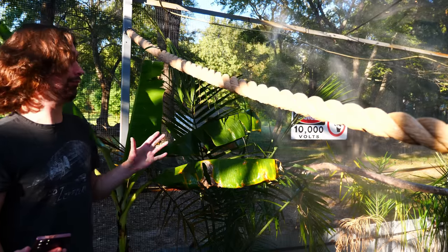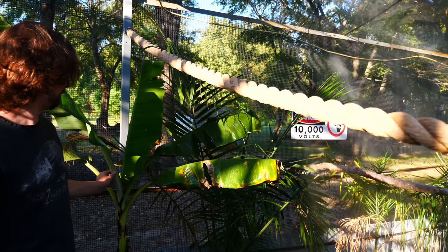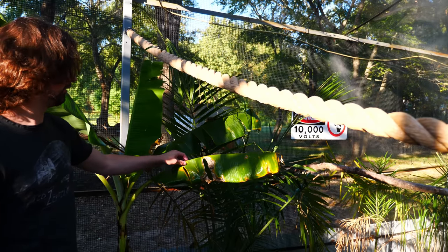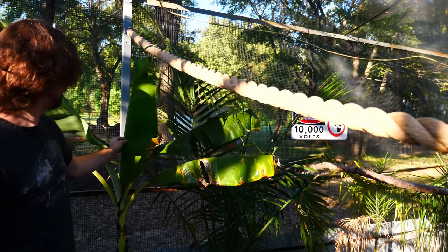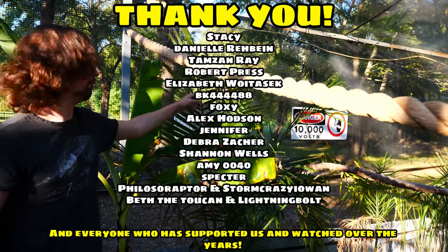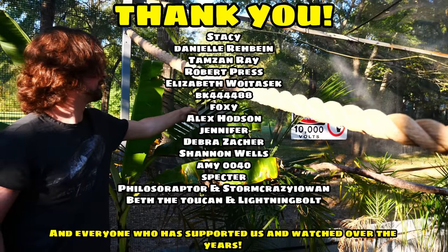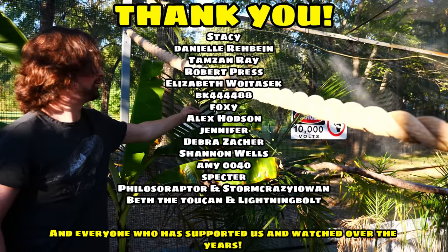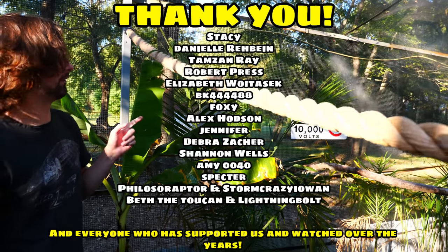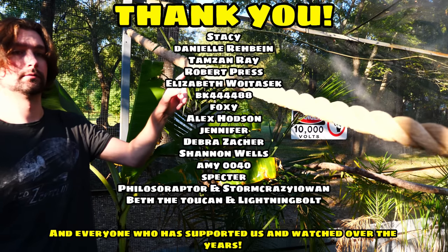It seems my camera cut off and I didn't realize it until I started editing — maybe it's good after all because I started getting a little emotional, and I don't need to be crying on YouTube anymore. I ended up cutting quite a bit of footage of me going over the plants. I figured it would be better served in its own video — like 'plants for toucans' or something along that line, or maybe part of an enrichment video. I'm not really sure yet.